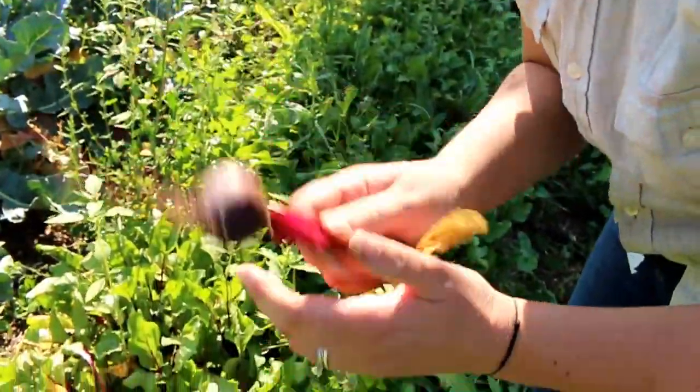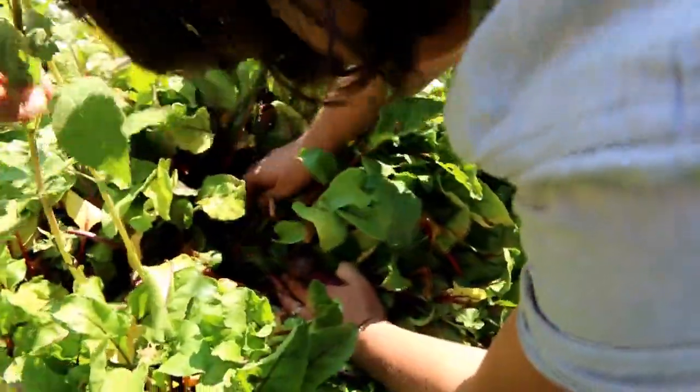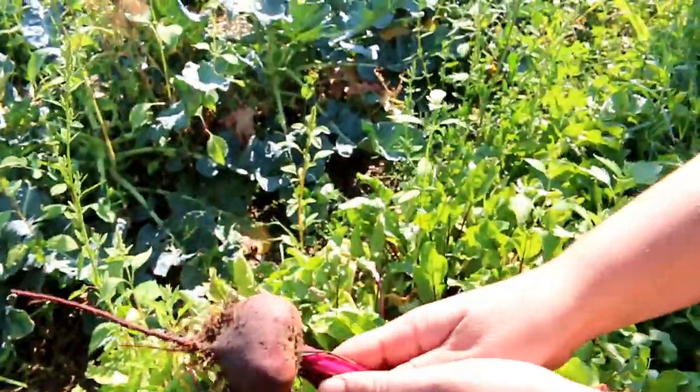We used the same method where we just sprinkled seeds everywhere for our beets, but these ones are doing better. We've got a lot more big beets than we have big carrots. Got a lot of weeds still too.